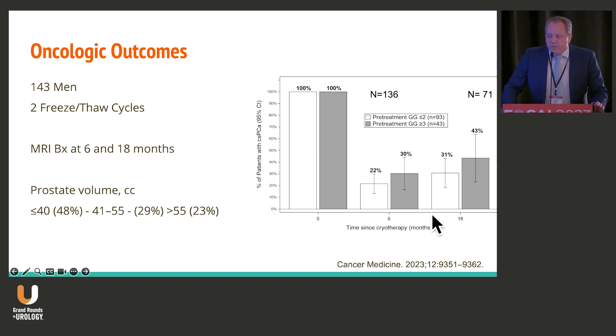This is a very good assessment: 143 men, two freeze-thaw cycles, done at UCLA — Lenny Marks' group. They looked at biopsies at both six and 18 months following treatment. They used varied changes in prostate volume; it used to be that you'd aim for under 60 cc's for cryotherapy, but almost a quarter of their patients had volumes larger than that, so this really is a targeted ablation. What they found is that if you have more advanced or higher-risk disease — grade group three — you are more likely to fail. About 40% of their men had grade group two or above on biopsy at 18 months, and 30% at six months.